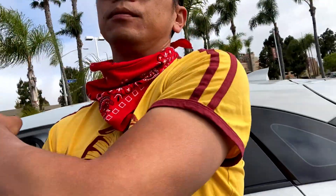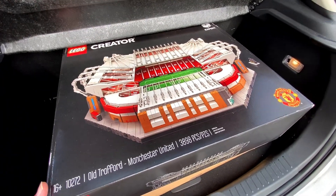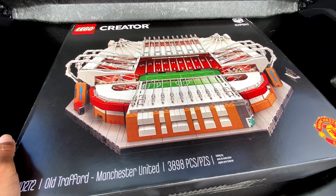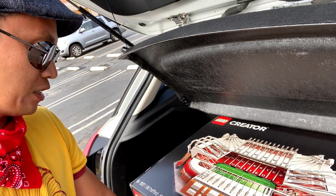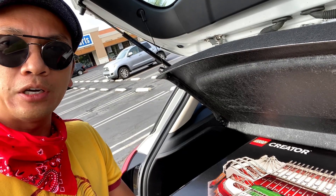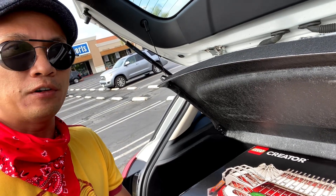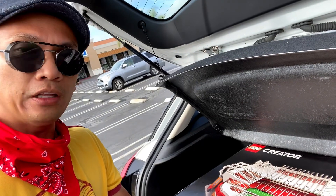So I'm going to show you guys what I got from OfferUp. It actually took about three hours total — the transaction and going back and forth to Alhambra was about two and a half hours. I picked up the Old Trafford Manchester United Stadium for only $170. That's right — only $170 for almost 3,900 pieces. She was actually selling two of them because another guy showed up and picked up the same set. I could have purchased another one.